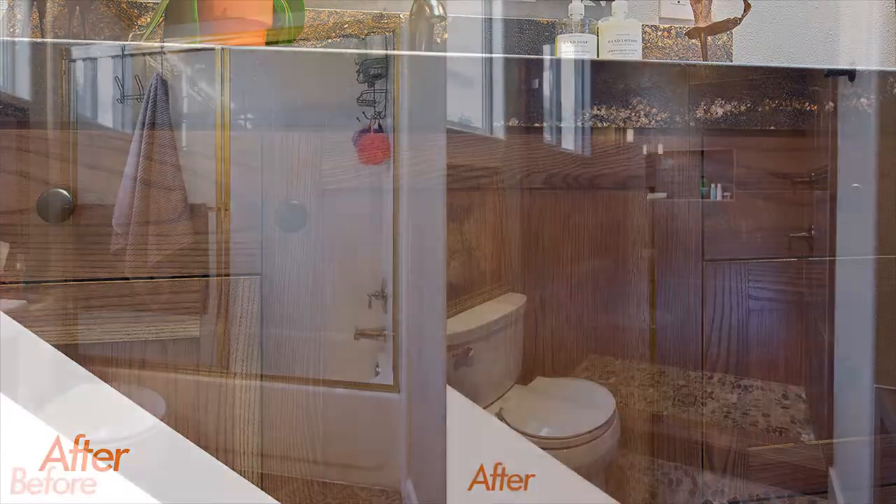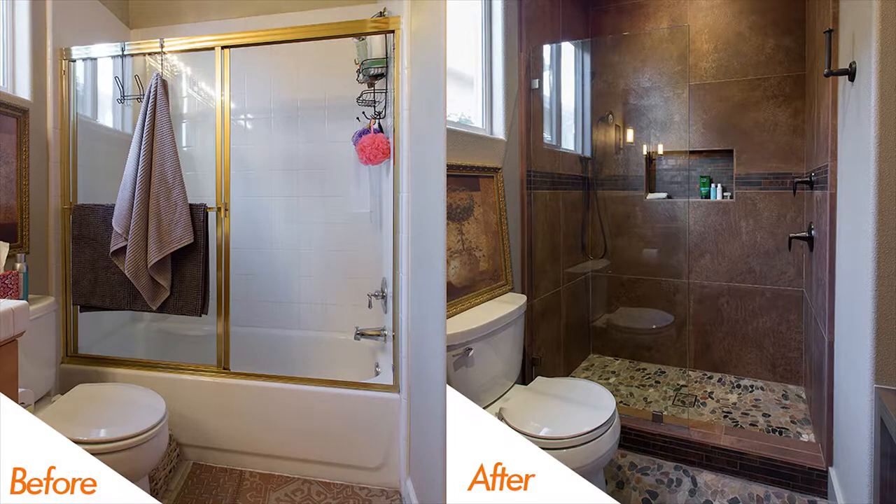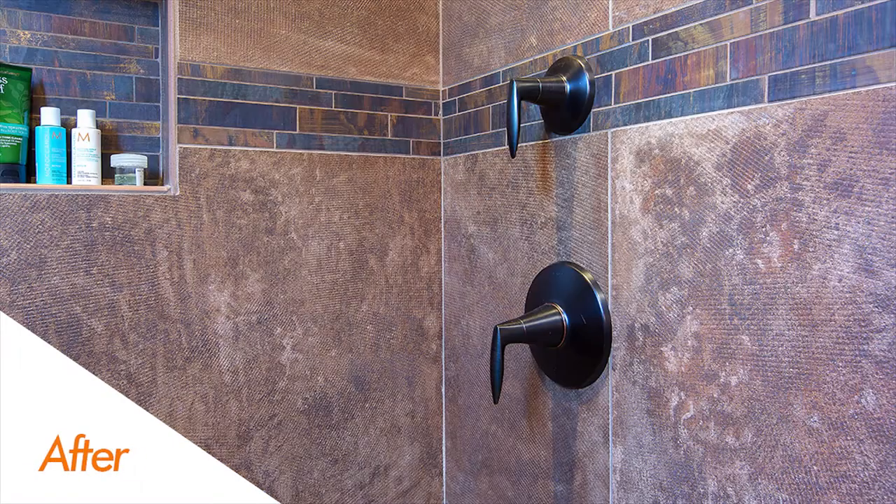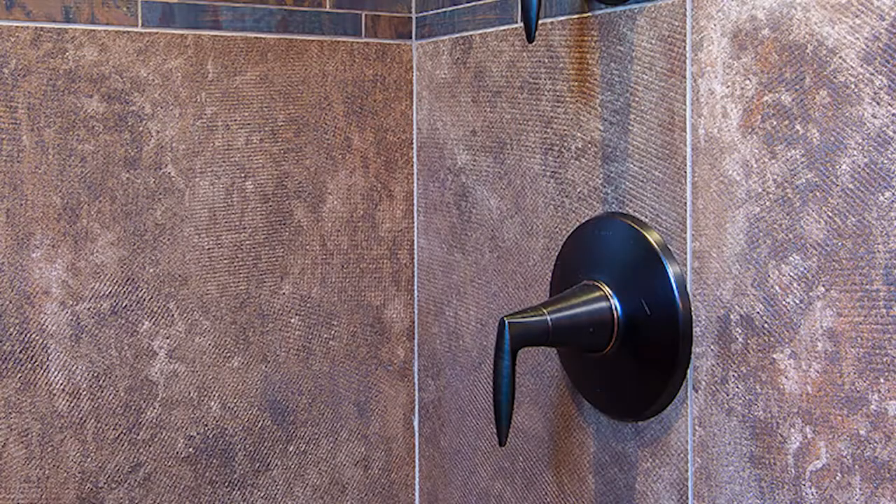Next up is the shower. What I like about this shower — and you're going to notice as well — is the very large shower wall tiles. These are 24 by 48 wall tiles from Bedrosians. If you look closely, you'll see that they're actually textured with a little bit of a matte finish. What that does is minimize your grout, but it also gives you a cool look and cool feel when you're in the shower.